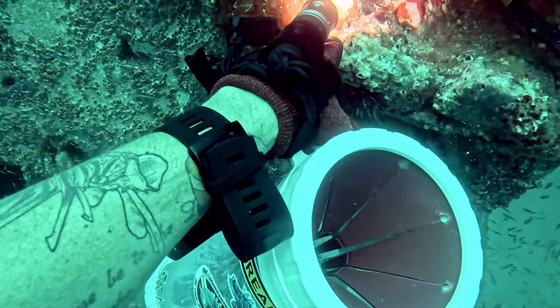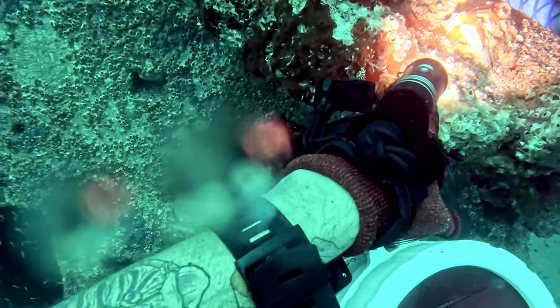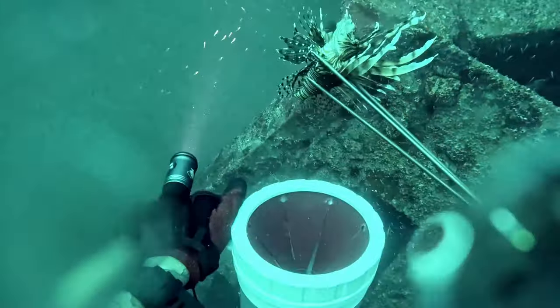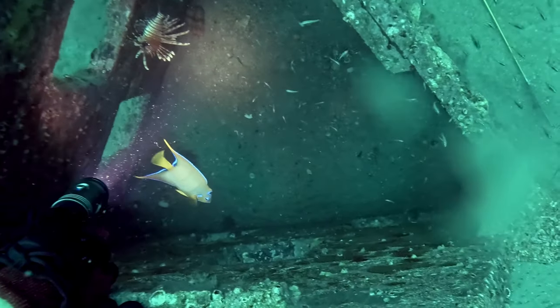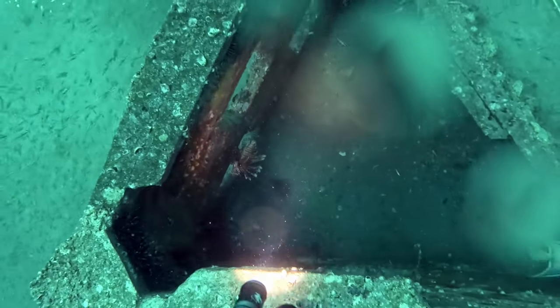There's another guy I was with who brought an actual spear gun, so he was doing more spearing than lionfish hunting - which kind of worked out for me because it left more lionfish for me. He ended up getting a couple amberjacks, which is cool. And you can see he just got himself a little slipper lobster down there.